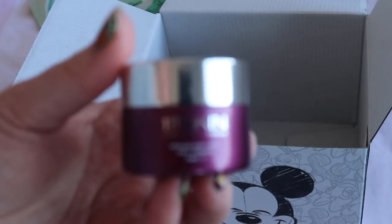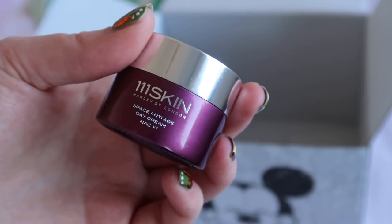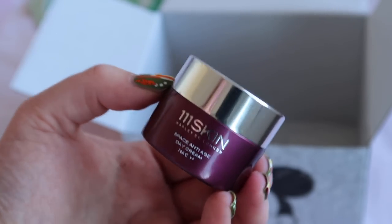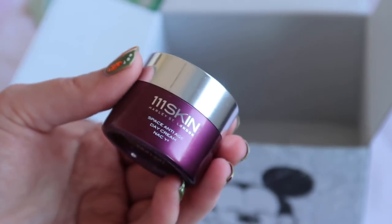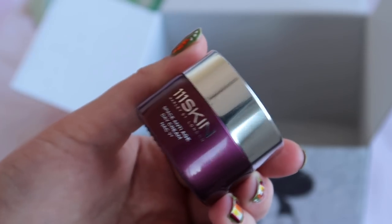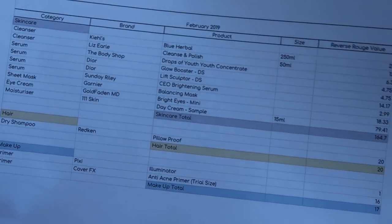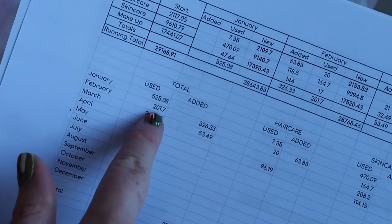I finished a 50ml deluxe sample of the 111 Skin day cream, worth $79.41. It felt beautiful on my skin and I'd really enjoy a full size, but I don't think I could justify the cost since a good moisturiser doesn't need to be that expensive. That was everything for February: $164.70 of skincare, $20 of hair care, and $17 of makeup, for a total of $201.70 worth of product.